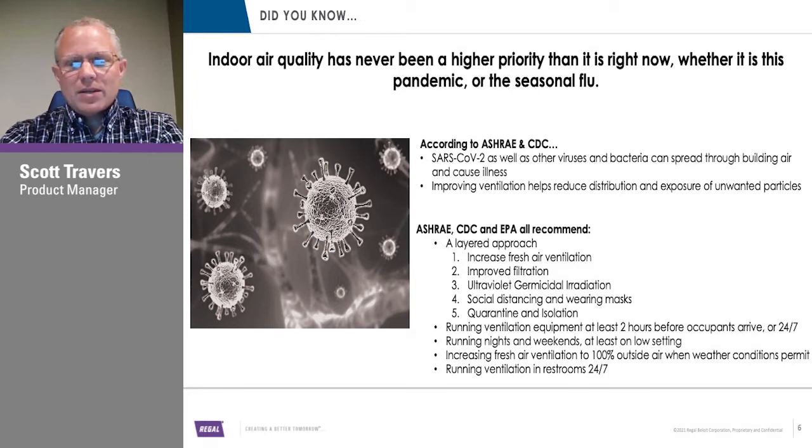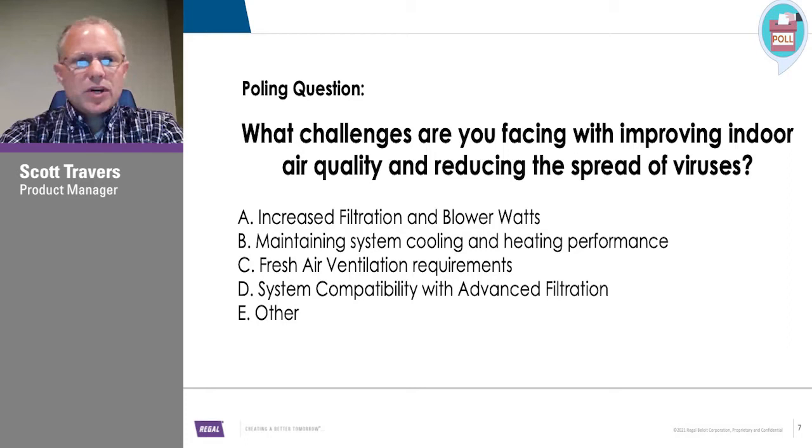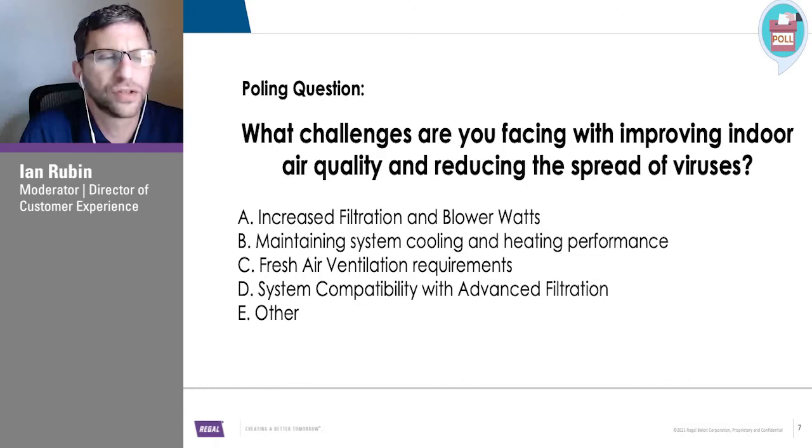What are the challenges you're facing with improving indoor air quality and trying to reduce the spread of viruses? While people are answering the poll, it's really interesting — when you're talking about the multi-tiered approach, one size really doesn't fit all when you're thinking about air quality.